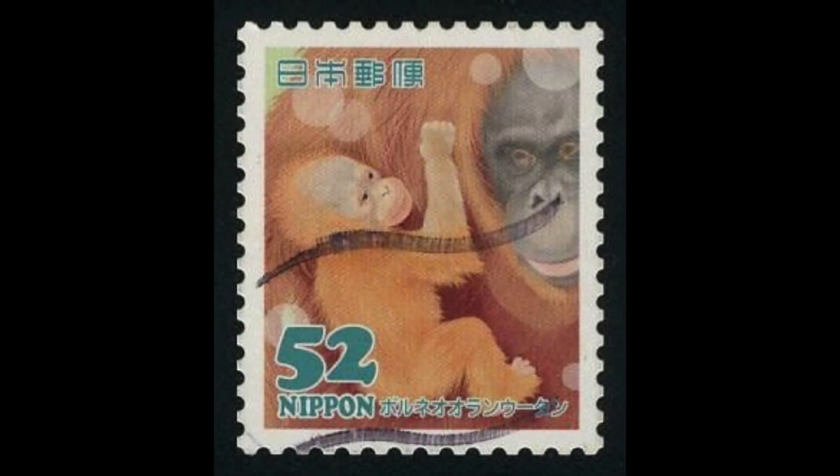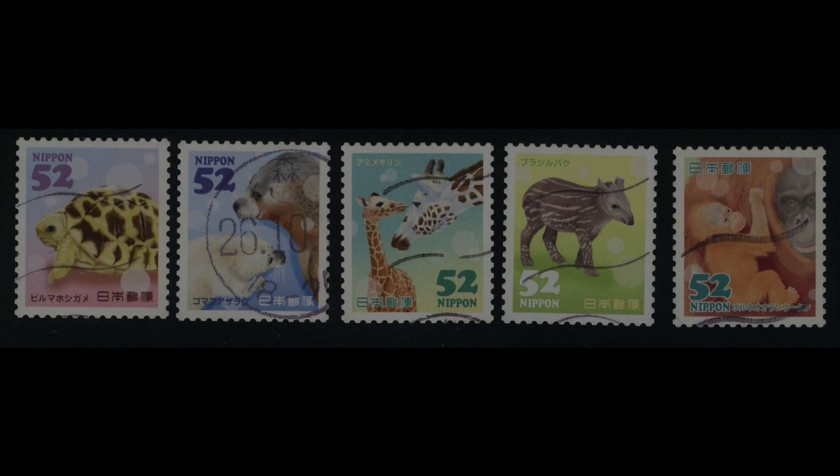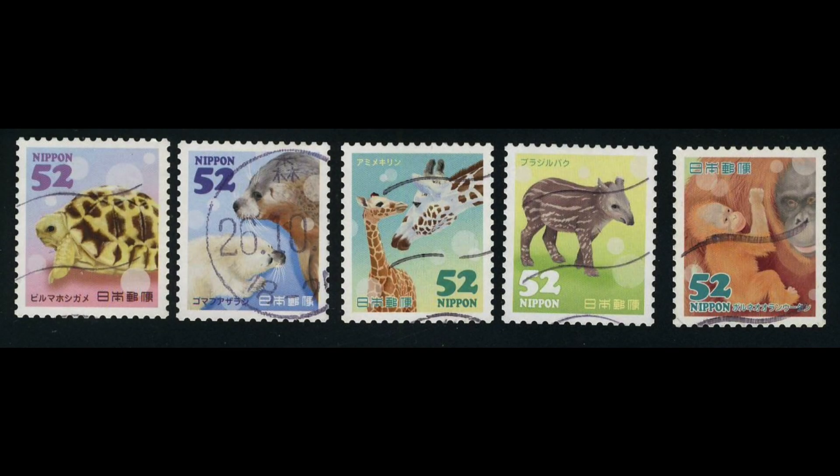The last stamp in the series shows a baby orangutan holding on to its mother. We hope you enjoyed viewing our video of the Japanese baby animal stamps. If you would like to view more postage stamps from Japan, please be sure to visit our website at japanesepenpals.net.